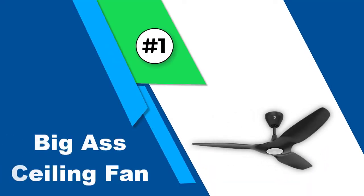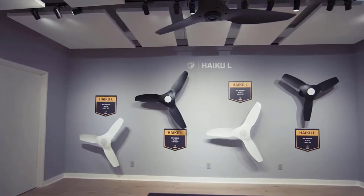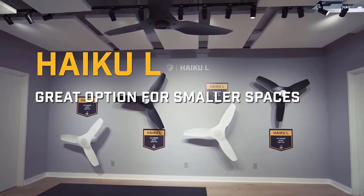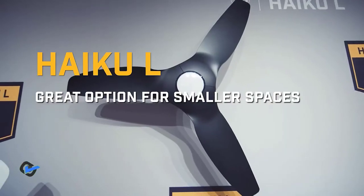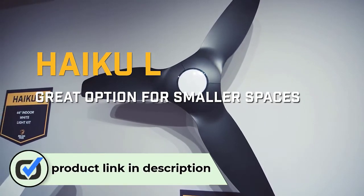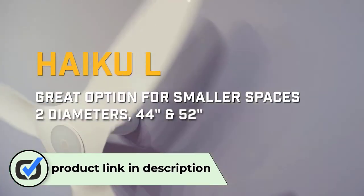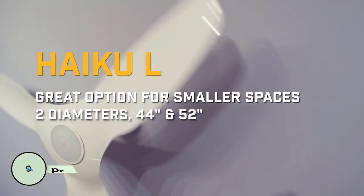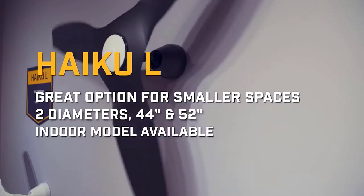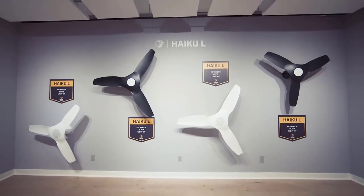Number one: Big Ass Fans ceiling fan. Big Ass Fans is a highly premium, high-end brand of ceiling fans known for offering excellent, well-built fans made for long-term usage. The Big Ass Fans Haiku Wi-Fi ceiling fan takes the first position on this list as the most durable and reliable option. In terms of performance, it is one of the smaller options with a fan size of 52 inches.